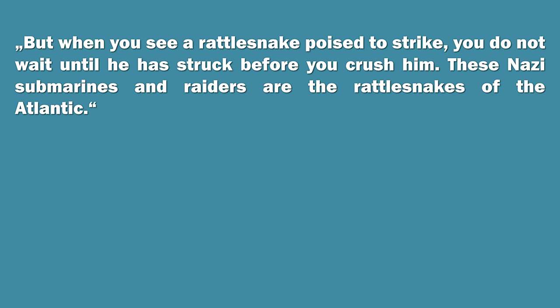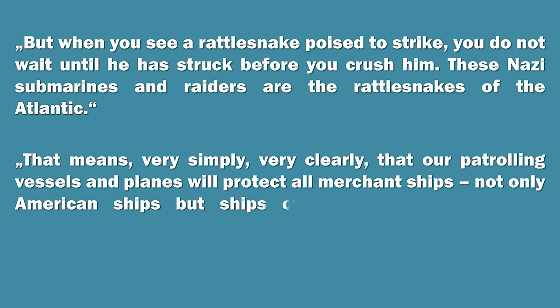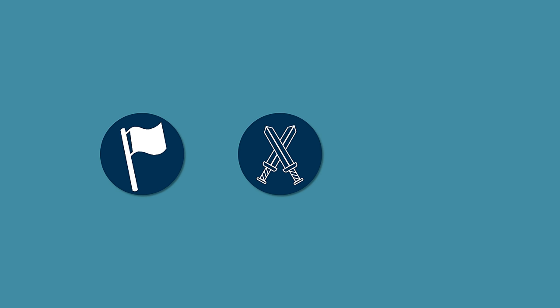Furthermore, the speech contained a new escalation: 'That means very simply, very clearly, that our patrolling vessels and planes will protect all merchant ships — not only American ships, but ships of any flag — engaged in commerce in our defensive waters.' Both Churchill and the German Navy command interpreted this message basically the same way: either Germany would lose the battle in the Atlantic, or it had the risk of being engaged by US forces every time. Admiral Raeder called it a localized declaration of war, yet Hitler was still hoping for a successful Operation Barbarossa and wanted to prevent any further incidents with the United States.